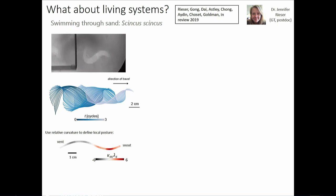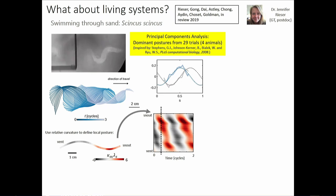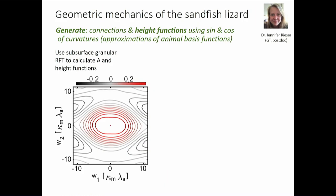What about living systems? This is the work of Jennifer Reardon, a postdoc who put all the pieces together — there's a paper on arXiv now. For the sandfish, you track relative curvature of body segments over time, see waves of curvature propagating, then do principal components analysis. The dominant postures are a sine mode and a cosine mode, capturing 80–90% of the variance. In the configuration space of those modes, the animal executes an approximate loop.